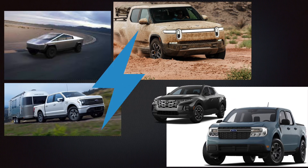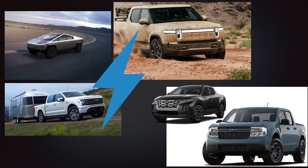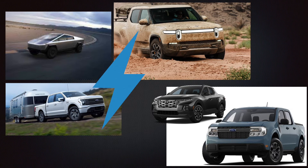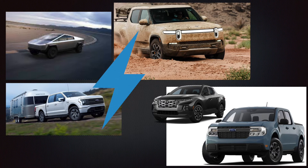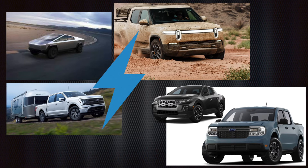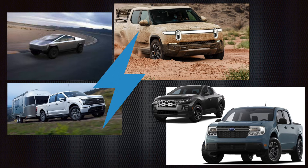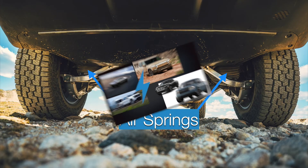The trucks in the upper left of the graphic - as the lightning bolt signifies - are electric vehicles coming to market: the Rivian, the Tesla Cybertruck, and the Ford Lightning. The Cybertruck and the Rivian use air suspension, which enables the use of independent suspension, and Ford is doing something slightly different that we'll get into shortly.